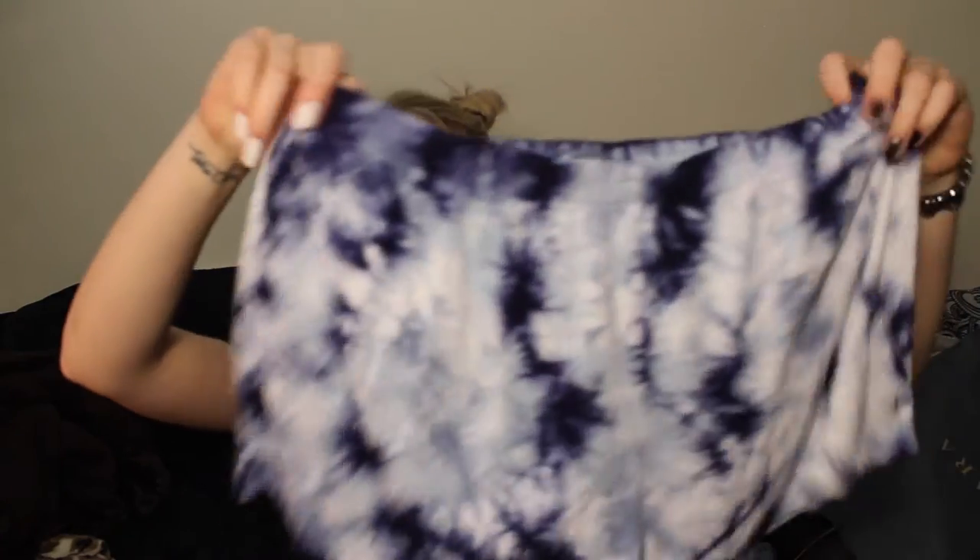Next I went to Aerie. I never go to Aerie or American Eagle anymore — I kind of got out of the habit. I was shopping alone that day. I actually really like shopping alone because you can get things done at your own pace. I got these tie-dye shorts and they are really, really soft. They were $24.